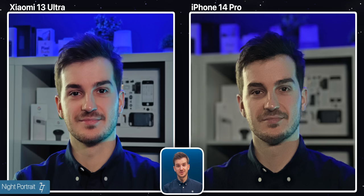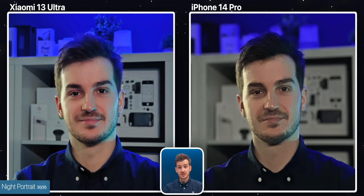So what about night portrait? Well, as you can see, there is a gigantic difference between the two. Just take a look at how detailed my face is on the Xiaomi compared to the noisy mess on the iPhone 14 Pro. However, the iPhone 14 Pro did blur the background, whereas the Xiaomi has almost no blur at all. Personally, I'd still pick the Xiaomi because of the drastic difference in quality.